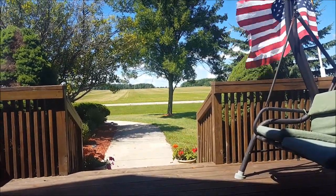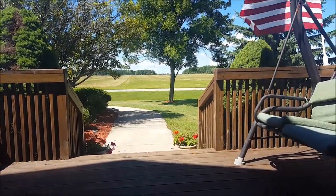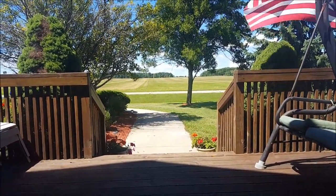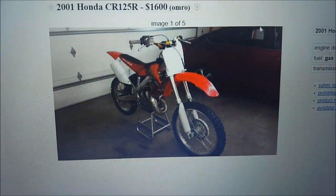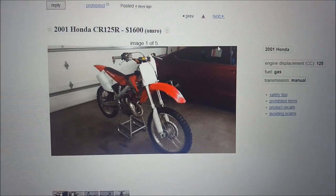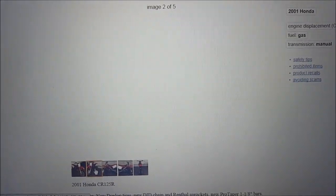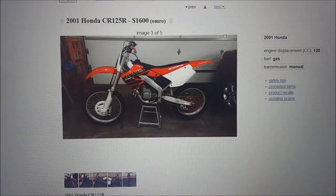It's going to be a sweet thing to pick up, it's going to be awesome. I just wanted to ask you guys what your opinions were on the bike. It's between two bikes now, so let me show you guys one of them on Craigslist. This is a 2001 CR125R in Omra, Wisconsin. It is super clean — let me click through some of these pictures of it. It's really clean, it's really nice.